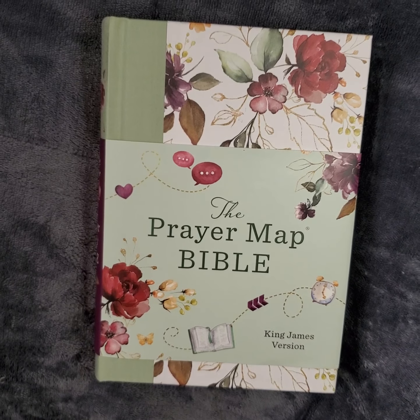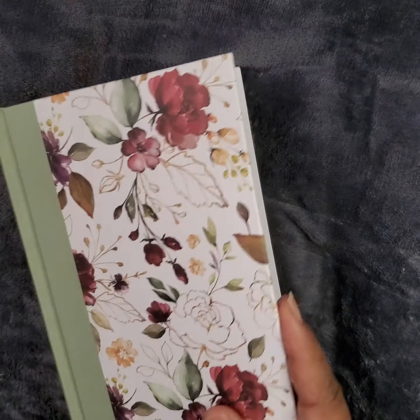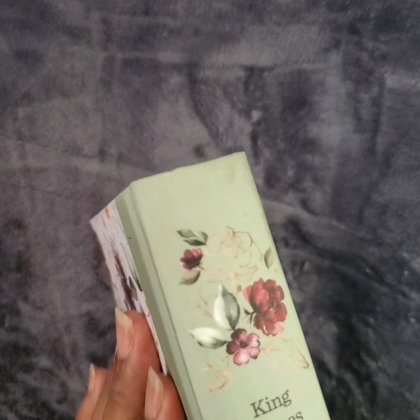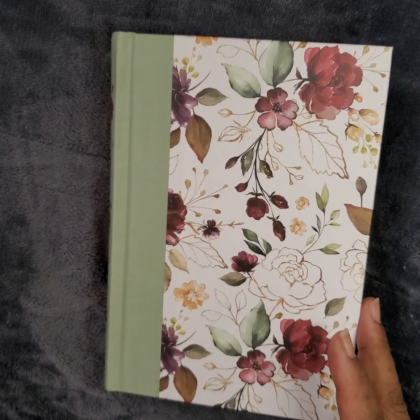Sorry about the lighting, it's kind of dim in here, but hopefully you guys can see. I'm going to go ahead and take this jacket off. It is a hardcover Bible, and it is a King James Version.